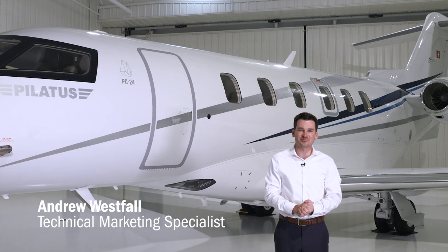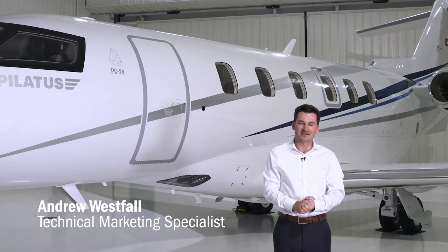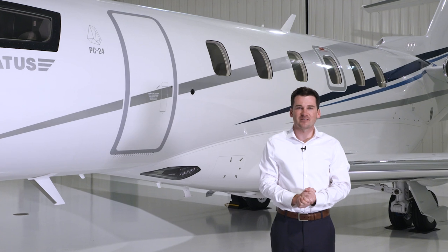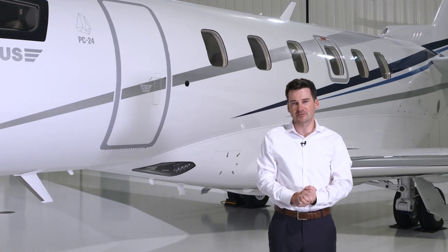Hello, my name is Andrew Westphal with Pilatus Aircraft. Today I'm going to show you some unique capabilities of the Pilatus PC-24 that make it the first and only super versatile jet.